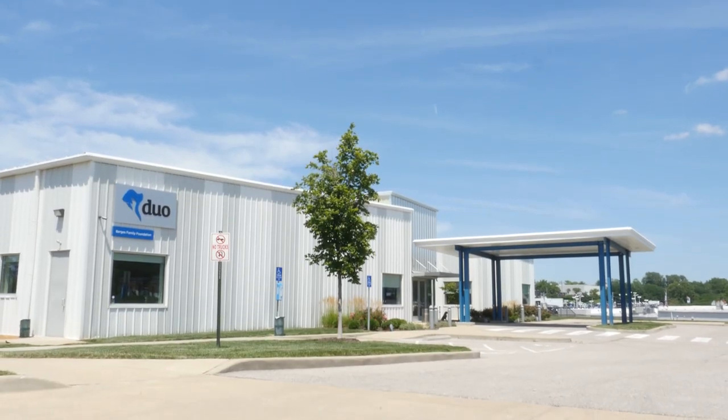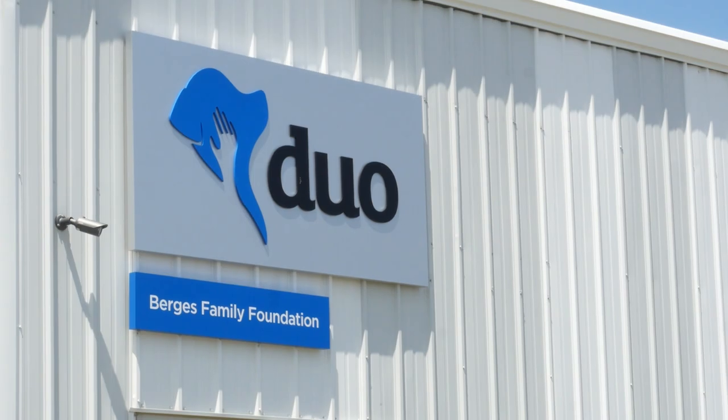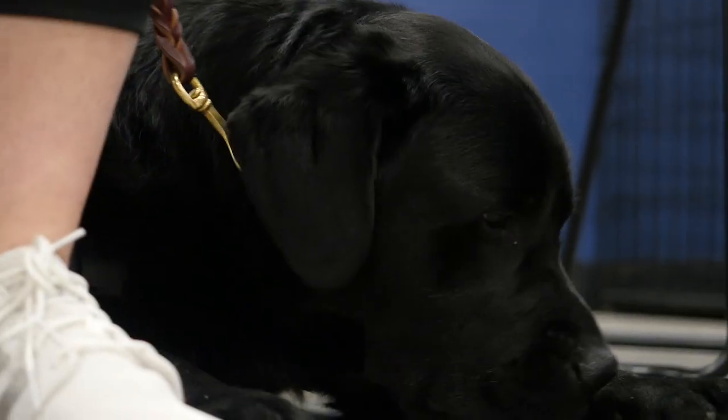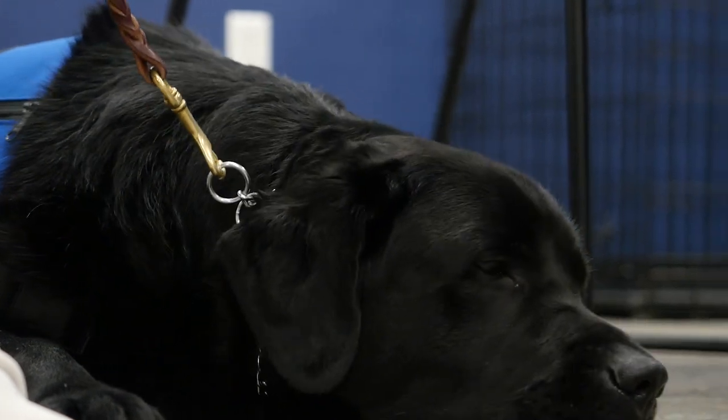Abby and I went to a week-long team training at Duo, where we got to meet him, learn about him, learn everything there is about taking care of a dog. I'll never look at a dog the same.